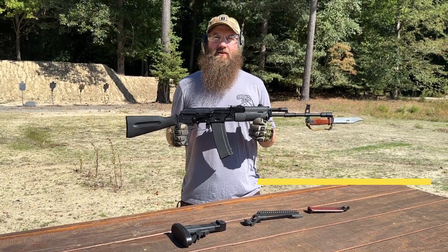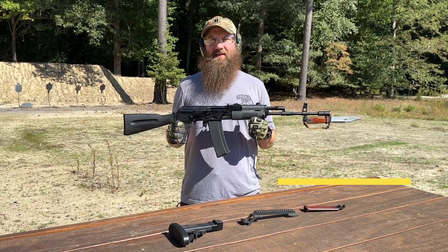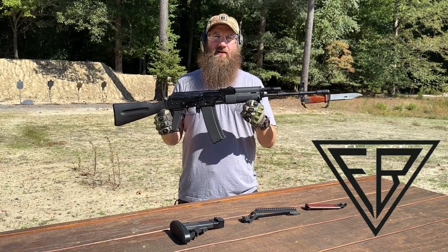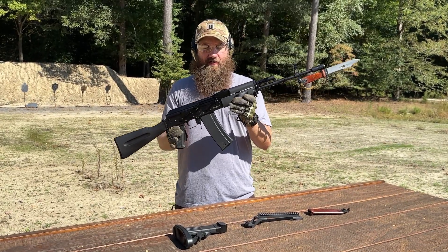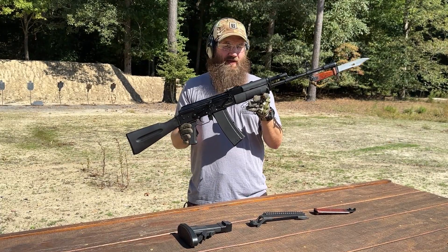Hello everybody, welcome back to the Atlantic Firearms Channel. Out here today taking a look at something really cool from our friends at FB in Poland. This is the FB Barrel 223 or 556 rifle. It's a cool rifle with a lot of military heritage. It's converted here stateside from a sporty rifle by the team at Atlantic Arms Manufacturing.